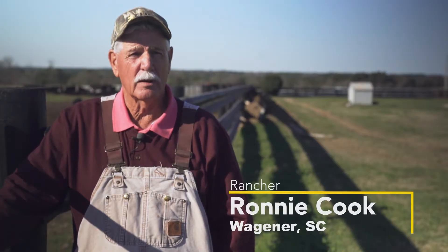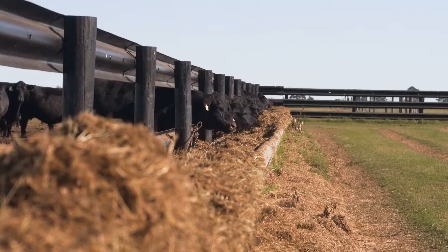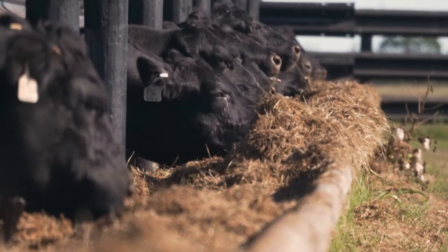We're in Wagner, South Carolina, and we do hay, row crops, corn, cotton, but our main operation is 500 head of beef cows. About half of them are recipient cows.